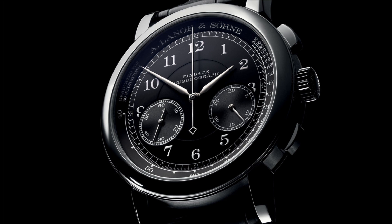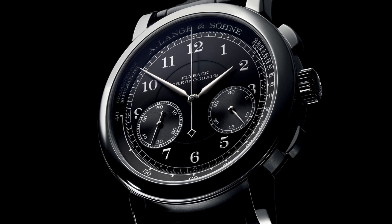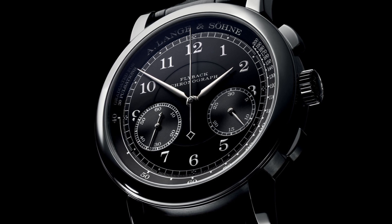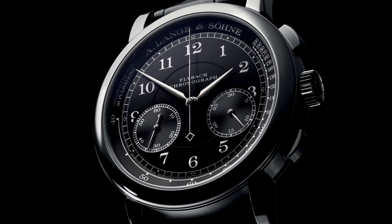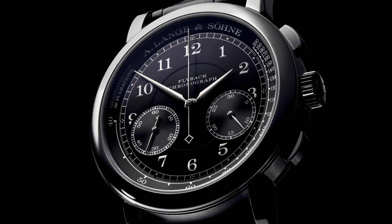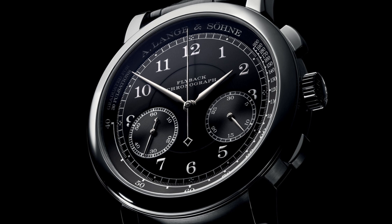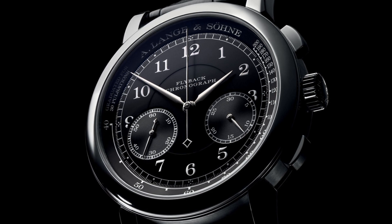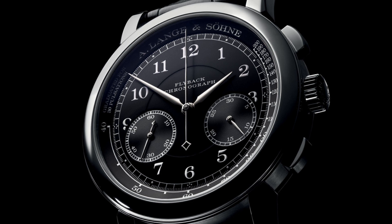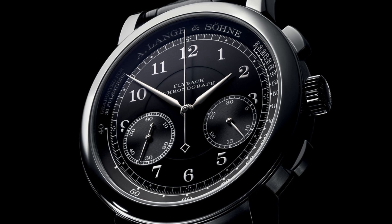The watch features offset sub-dials placed in the lower half of the dial, which help balance the composition — certainly an interesting arrangement compared to watches that place sub-dials above the centre. The dial is more simple and in my opinion actually more attractive than the Datograph, without the date at 12 o'clock and various other complications. It has a beautifully finished matted dial with concentric lines cut into the sub-dials to emphasise them while keeping them the same colour, along with a raised pulsometer as a chapter ring around the dial edge.